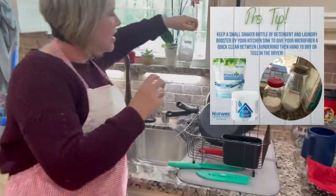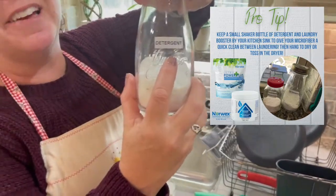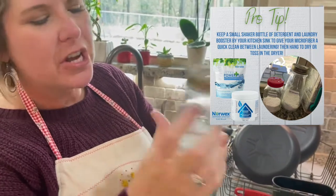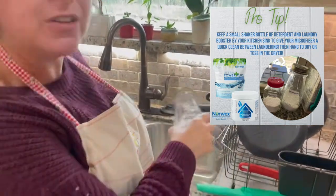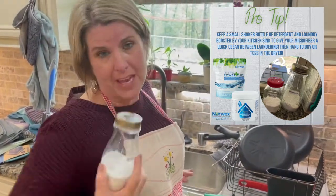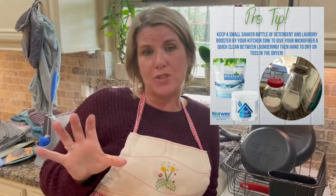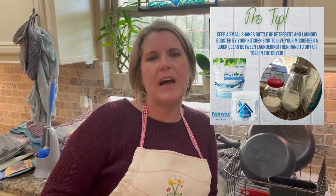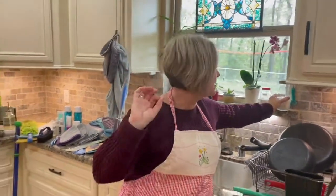I also have some detergent here right by my sink, labeled as well. I had holes drilled so that whenever I want to clean something real quick, I'll just sprinkle this into the sink. I use it all the time just to clean stuff off real quick. If I'm in between washing — remember, you only need to wash your Norwex about every couple of weeks — but if I had a ton of peanut butter on it, I'd probably rinse it out, maybe sprinkle a little bit to make sure it's ready to go.